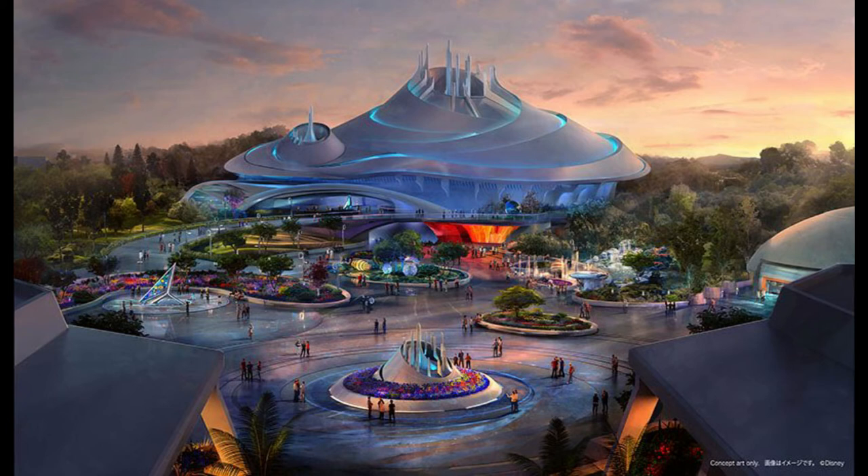Plus, add another e-ticket coaster or e-ticket ride with the same kind of building style. Maybe a dark ride or something. Then we'd have a really great Tomorrowland — get rid of the PeopleMover tracks. It'd be fantastic.